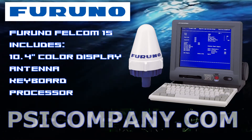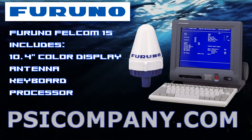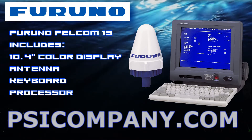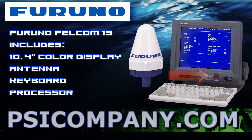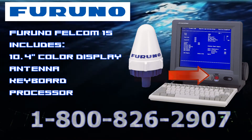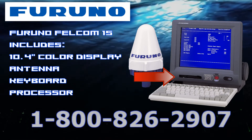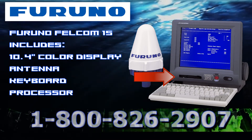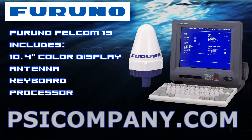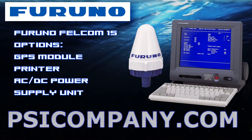The Furuno Felcom 15 consists of an antenna and display unit with a keyboard. The display unit embodies a 10.4 inch color LCD and processor unit. The distress alert button is incorporated in the display for emergency. Data files and utility programs on floppy disks are easily loaded into the processor through the front loading disk drive in the display unit. The compact design of the Felcom 15 display unit and omnidirectional antenna unit offer space-saving installation.